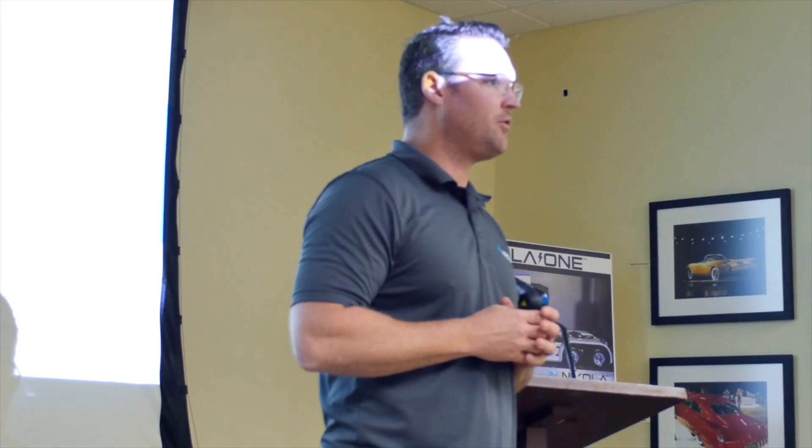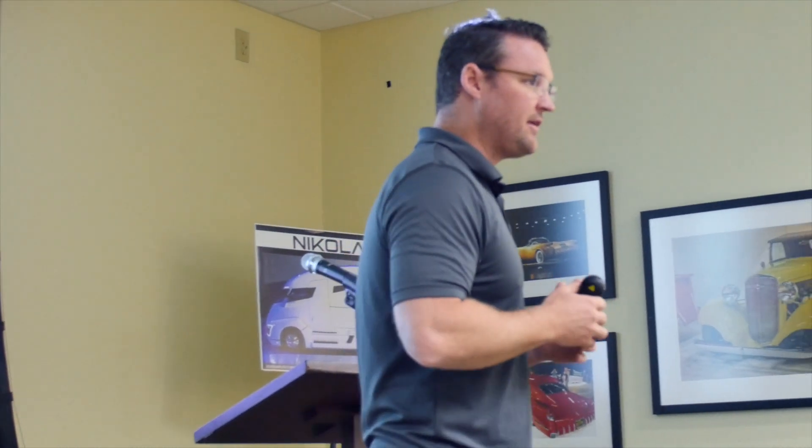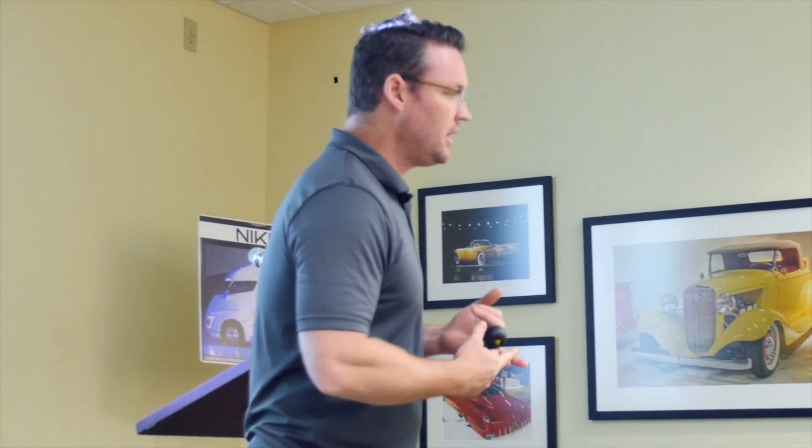Nikola is really the only company in the world that will give you a real straight opinion on what is best for your fleet. We don't just build hydrogen — we build hydrogen and electric. Our hydrogen truck can actually outperform a diesel in every category. It's the lightest hydrogen production truck ever built, the most powerful, and issues around weight, performance, and cold weather have all recently been achieved.